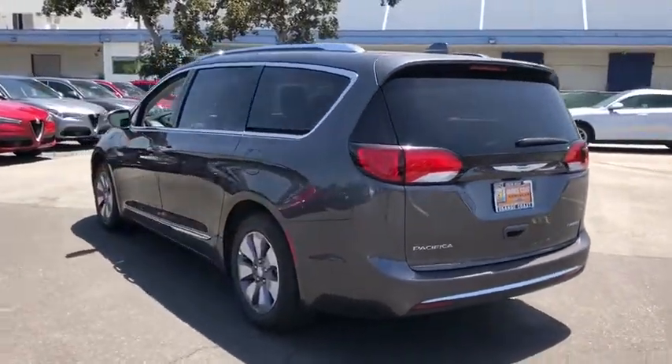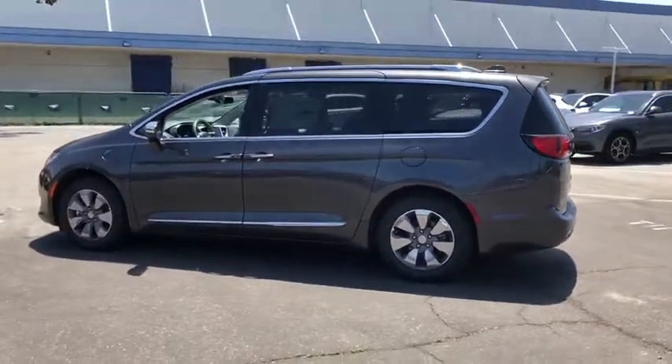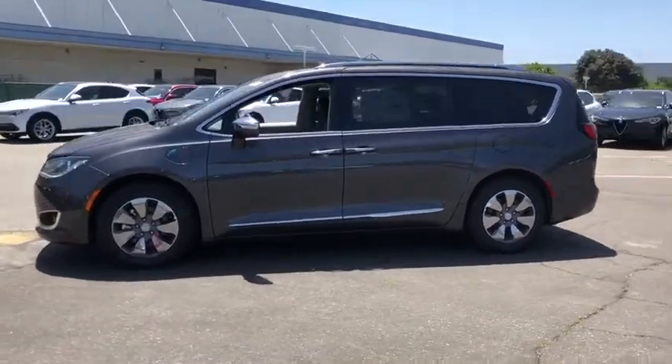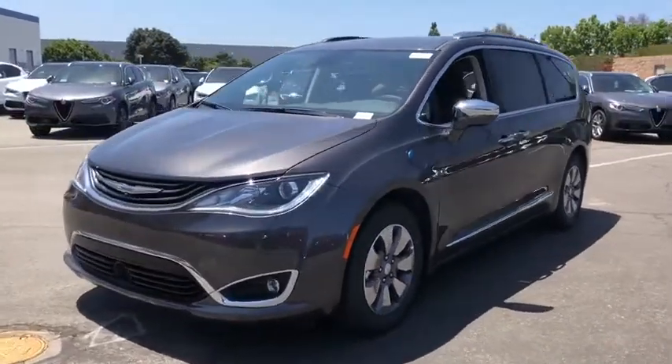Here are some of this vehicle's great options: power liftgate, steering wheel audio control, traction control, power passenger seat, navigation system, remote engine start, stability control, keyless entry, anti-lock braking system, backup camera.